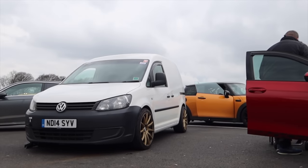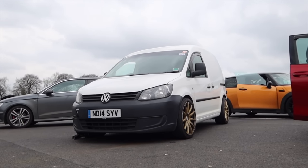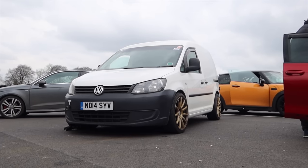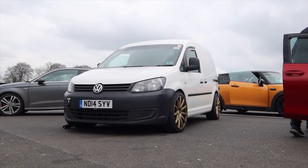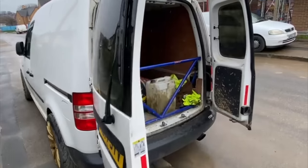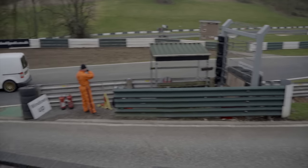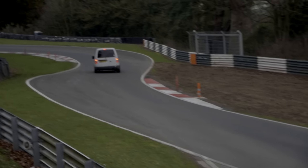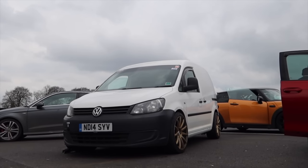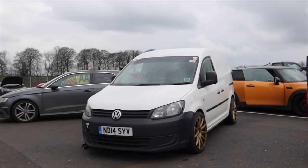Right chaps, today we're going to answer a question: can a work van also be a track car? What if you've only got a work van but you want to go on track? What about if you want to go on track on Sunday and lay some bricks on Monday? Maybe this is the car for you. This is a 1.6 diesel Caddy van which genuinely goes to work Monday to Friday and then on the weekend occasionally goes to the track. It wears the same tyres, brakes, and wheels here at Cadwell Park. I'm not fooling you - this is genuinely someone's daily driver work van and their track car, and we're going to have a go in it.